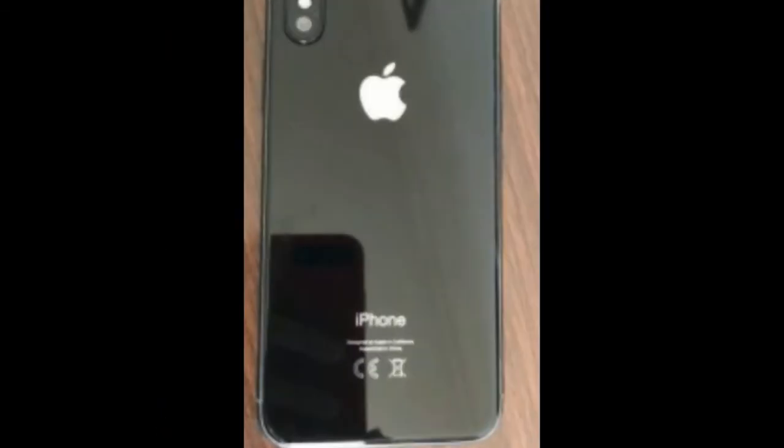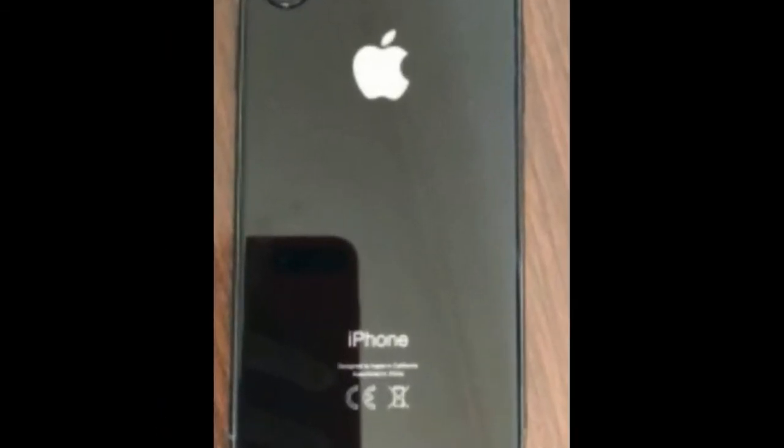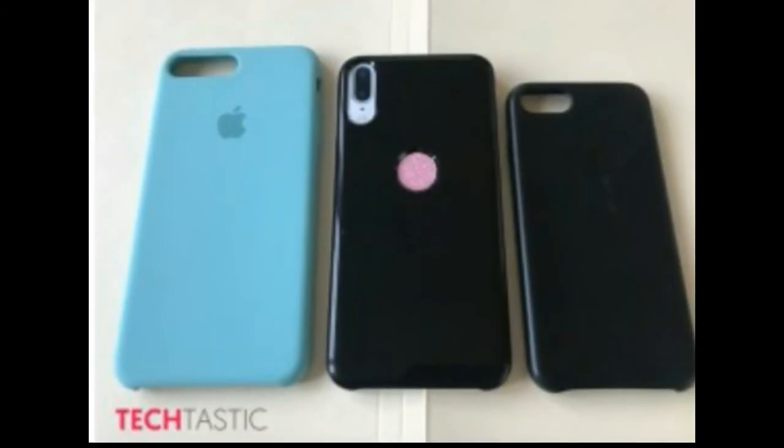This photo showing an iPhone 8 case opens a possibility. The round hole with the stylized fingerprint in it is right about where the Apple logo would be. That could be wishful thinking.